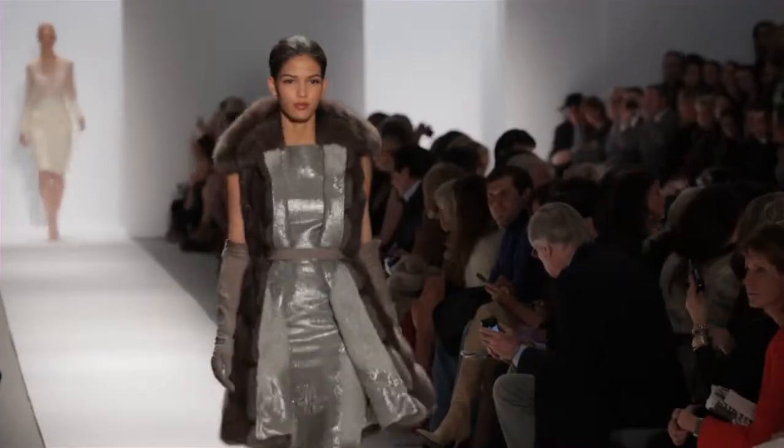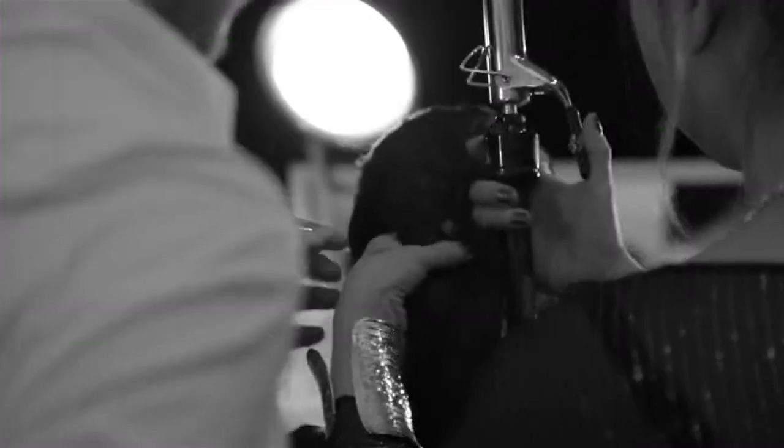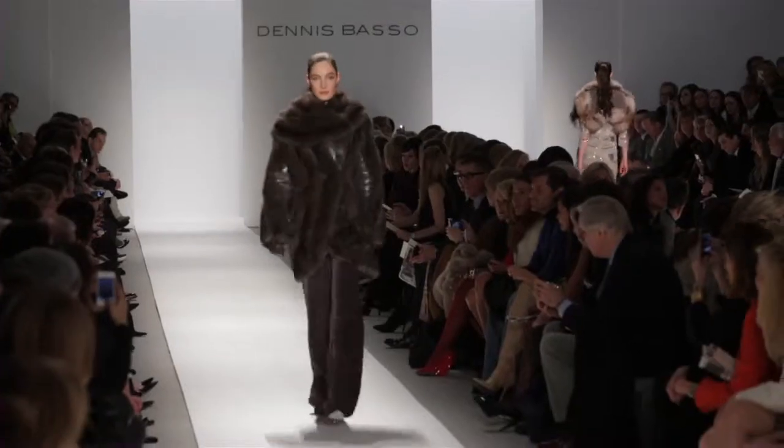You know, like Dennis — it's his 30 year anniversary this year. Dennis's clothes are so amazing that we don't really have to do too elaborate with the hair. It's all about the clothes and the hair just kind of complements — it's very soft, simple, very sexy and just easy.